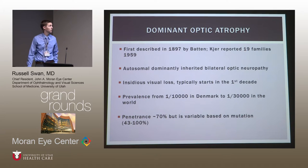Dominant optic atrophy was first described in 1897, but classically described in 1959 with a description of 19 families in the Netherlands, establishing it as a dominantly inherited disease with bilateral temporal pallor. It usually presents with insidious vision loss starting in the first decade. Prevalence in Denmark is about 1 in 10,000 due to a founder effect, but globally about 1 in 30,000 to 1 in 50,000. Penetrance is quite variable — roughly 70% consensus, with rates from 43% to 100% depending on the genetic alteration.